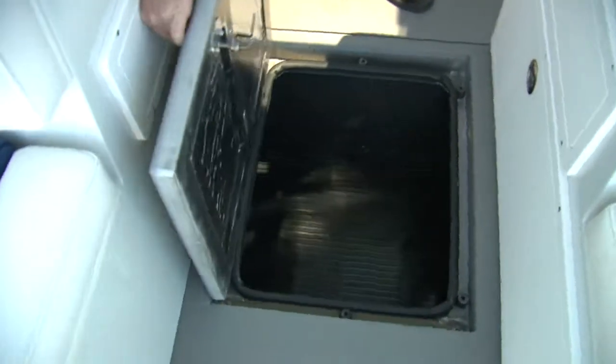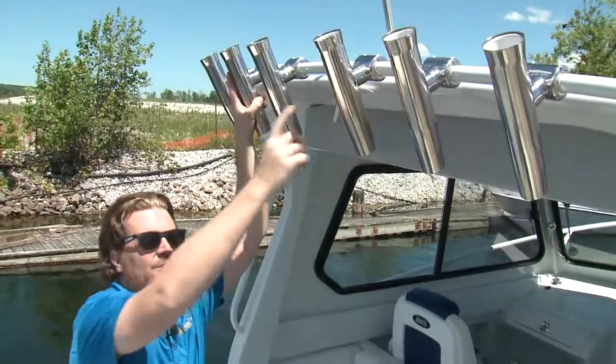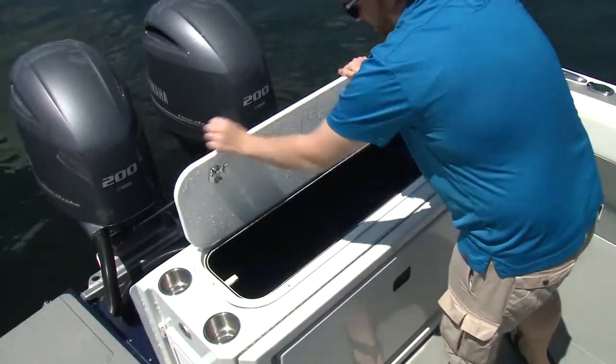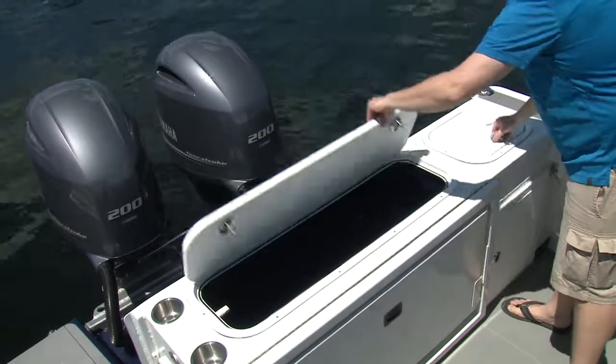There's also a decent sized in-floor compartment. The 264SF — that stands for sport fish — and as you can see from the rocket launchers, it's ready for some serious fishing, with rod holders all the way around the boat. You've got a giant livewell for your trophy catch and a smaller one beside it, great for bait.